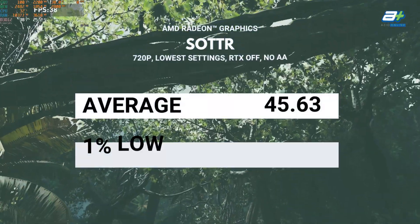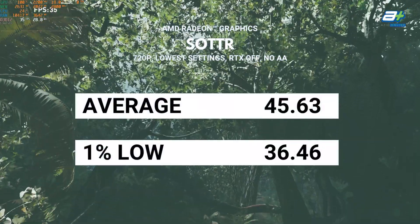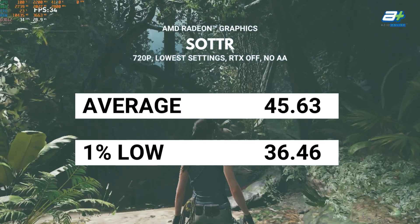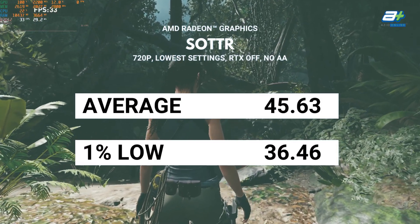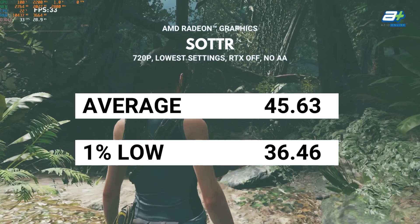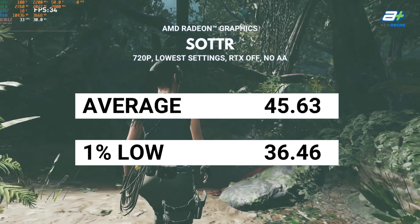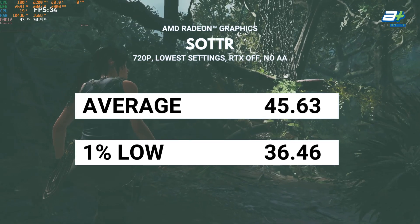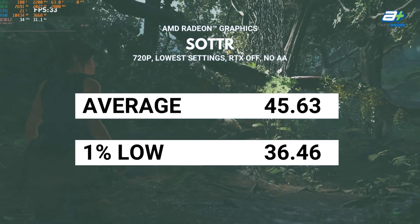Shadow of the Tomb Raider: in order to achieve a playable frame rate, the resolution has to be downscaled to 720p with the lowest graphics settings as well. However, by making these changes, you will be hitting frame rates of around 40fps with a 1% low of above 30fps — so it will certainly be quite playable.